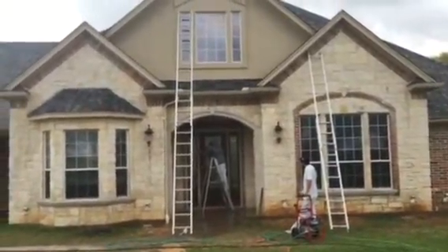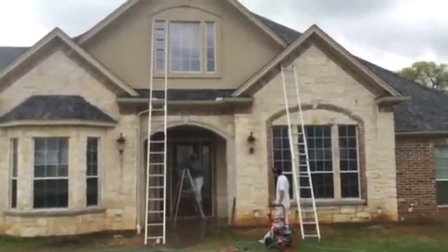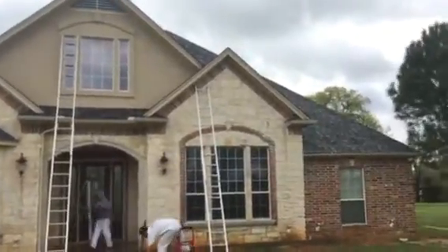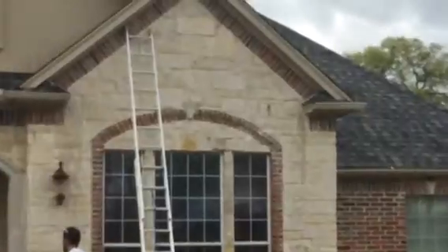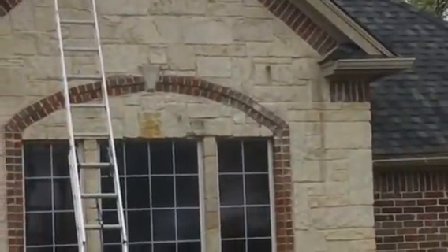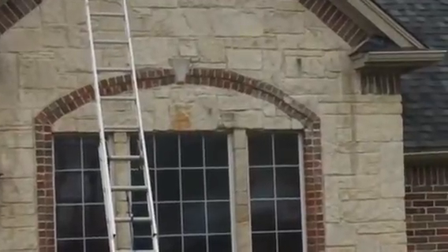We're going to go ahead and wash all of this and make it look really nice. You can see up there — it's got a little light spot up there. We'll try to get that out, that little spot above the window.